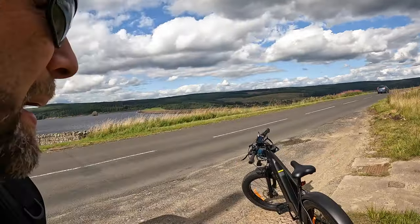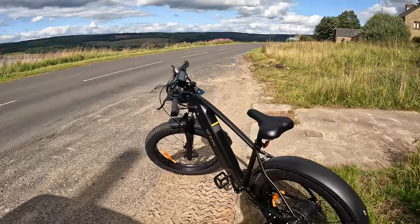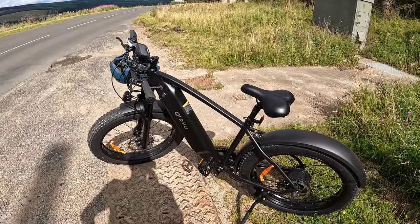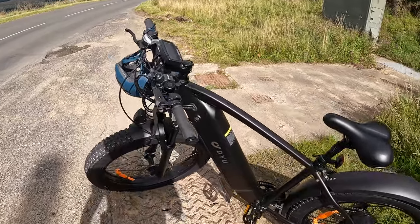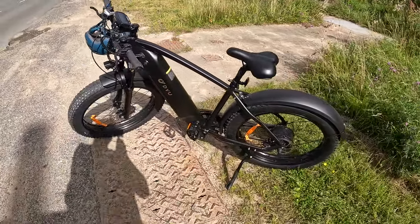Busy road. I'm back out on the bike of dreams. I've used it a couple of times here and there, but to do a big ride to check the battery range, I've just never been able to get out of the rain. It just keeps raining all the time now.